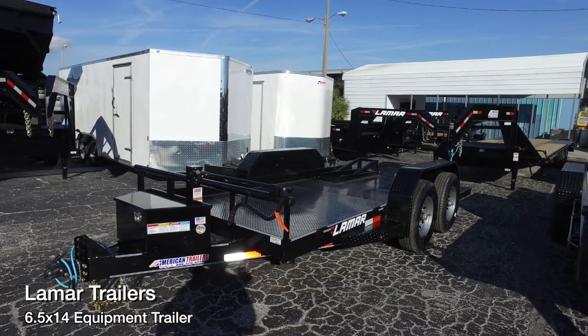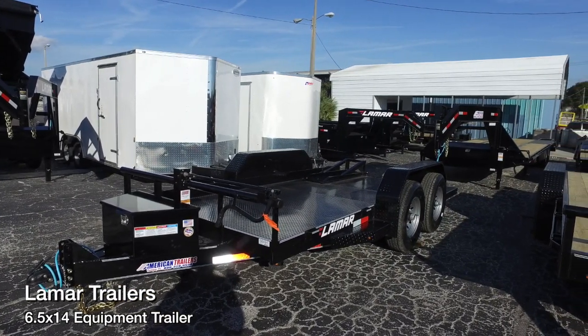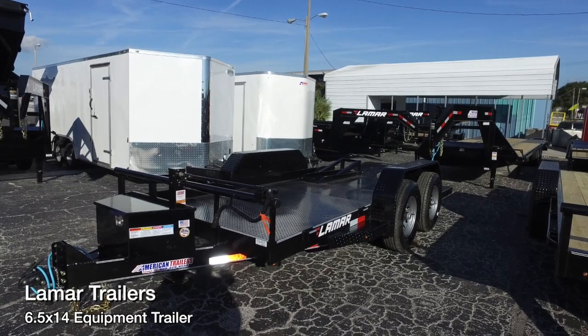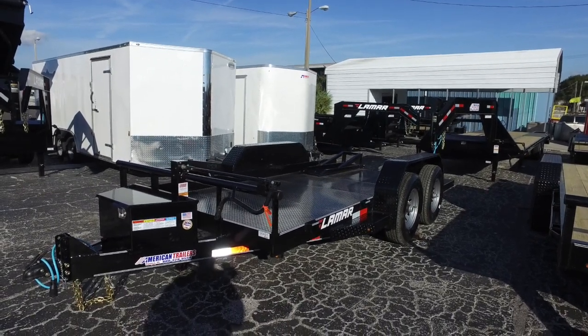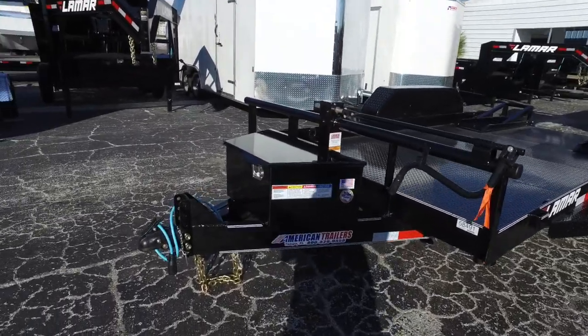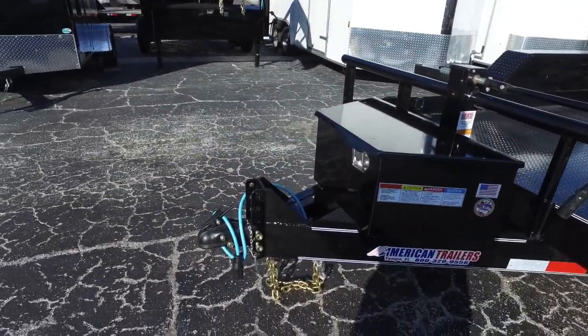Here's a 6.5x14 Low Pro Equipment Hauler with a 14,000 lb GVWR by Lamar Trailers. It's all steel all the way around. Extended tongue here with a 2 and 5/16 adjustable coupler.